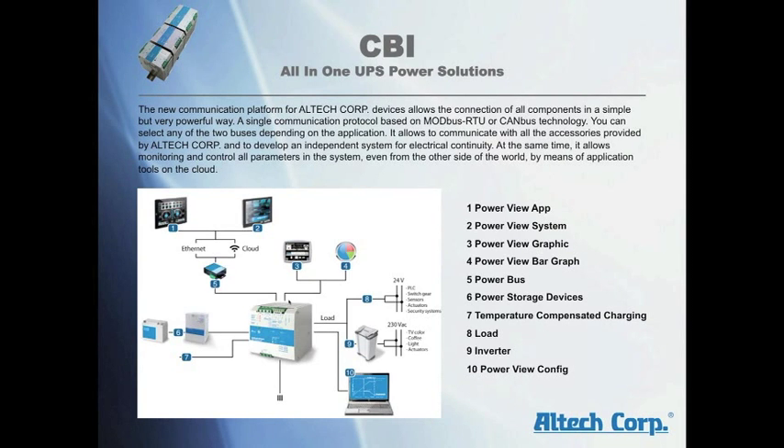The new communication platform of the CBI devices allows connection of components in a simple but very powerful way. A single communication protocol based on Modbus RTU or CAN bus technology allows you to select either of the two buses depending on the application. It allows communication with all accessories and monitoring and control of parameters in the system, even from anywhere in the world by means of application tools on the cloud.